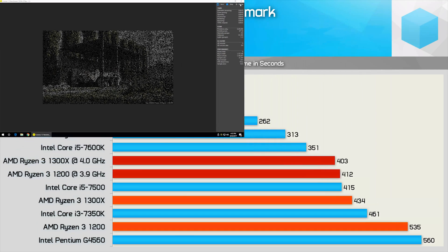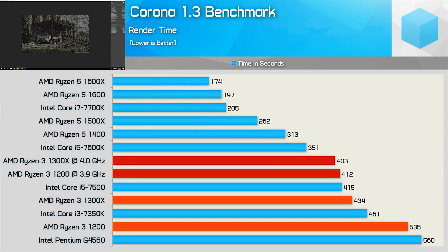Moving on to the Corona benchmark, the Ryzen 3 1200 wasn't much faster than the G4560. The 1300X was a good bit faster and managed to beat the i3-7350K — in fact it wasn't much slower than the quad-core i5-7500. Overclocking didn't improve the 1300X score by a noteworthy margin, though it was now faster than the i5-7500, as was the 1200, so a good result for the budget Ryzen 3 CPUs nonetheless.